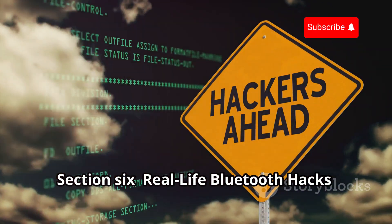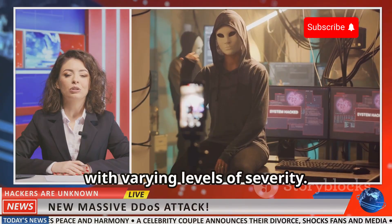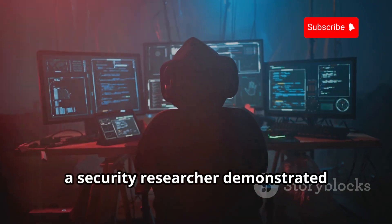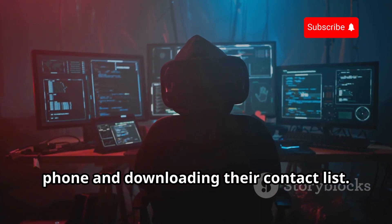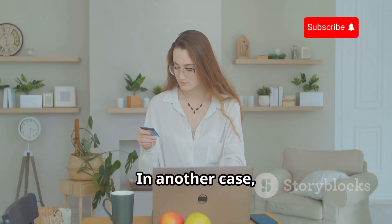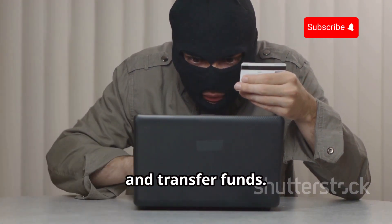Real-life Bluetooth hacks: from pranks to serious crimes. Bluetooth hacking is not just a theoretical threat — it happens in the real world with varying levels of severity. Some hackers use it for pranks like sending silly messages to strangers; others have more malicious intent. In 2004, a security researcher demonstrated bluesnarfing by accessing a journalist's phone and downloading their contact list, highlighting the vulnerability of personal data stored on Bluetooth-enabled devices. In another case, criminals used bluebugging to steal banking information, exploiting victims' Bluetooth connections to access their bank accounts and transfer funds.